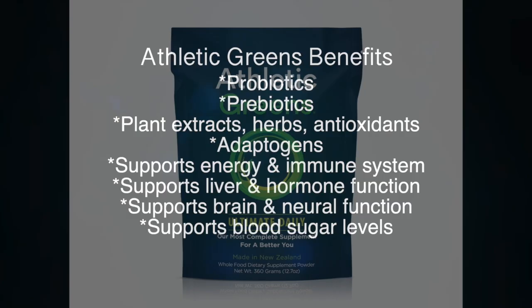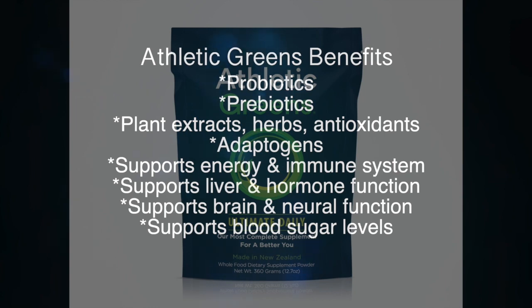They have a bunch of probiotics that help with gut health and enhanced nutrient absorption. Prebiotics, which is a fiber to help feed those probiotics and help them multiply in your gut. Different plant extracts, herbs, antioxidants. And they also have adaptogens, which help with your body adapting to stress. The quality is the highest you'll see out there.